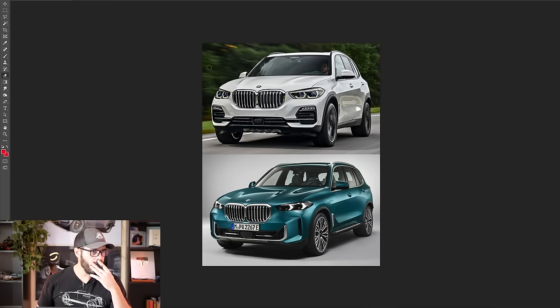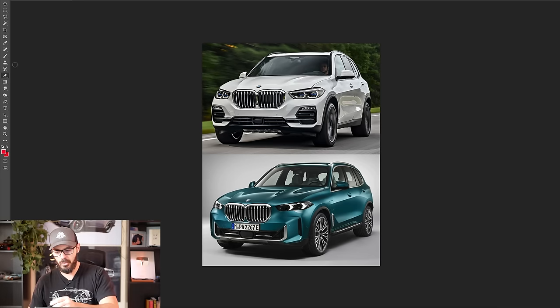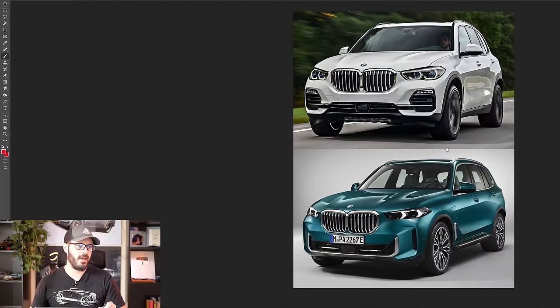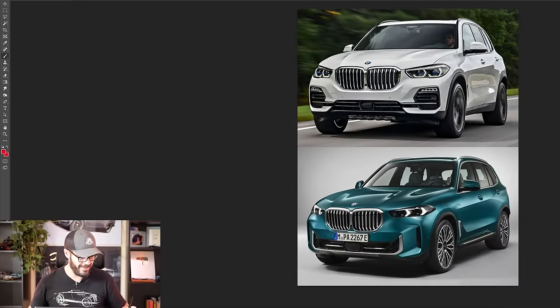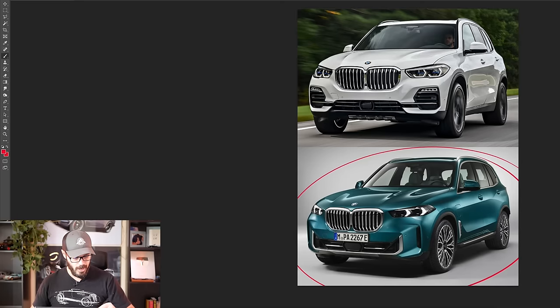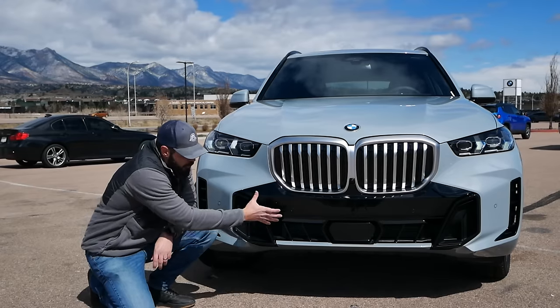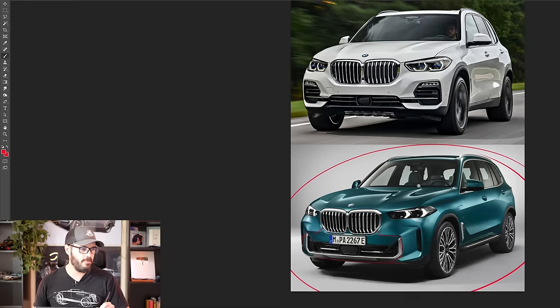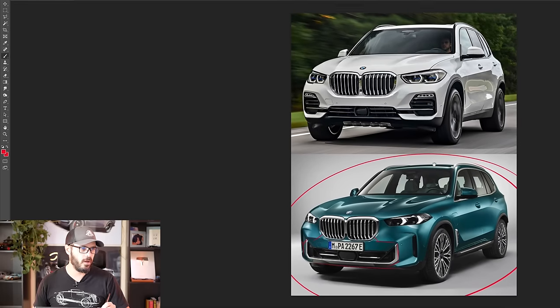Let me show you in Photoshop why I prefer the old generation of the X5 over the new one. The new one comes with two completely different fascias — the M Sport package and the normal X5 non-Sport package. The M Sport package connects the grille down at the bottom into some sort of black mouth. I'm really not sure which one I prefer — the non-M Sport or the M Sport package — and I think both of them can be improved quite a bit.